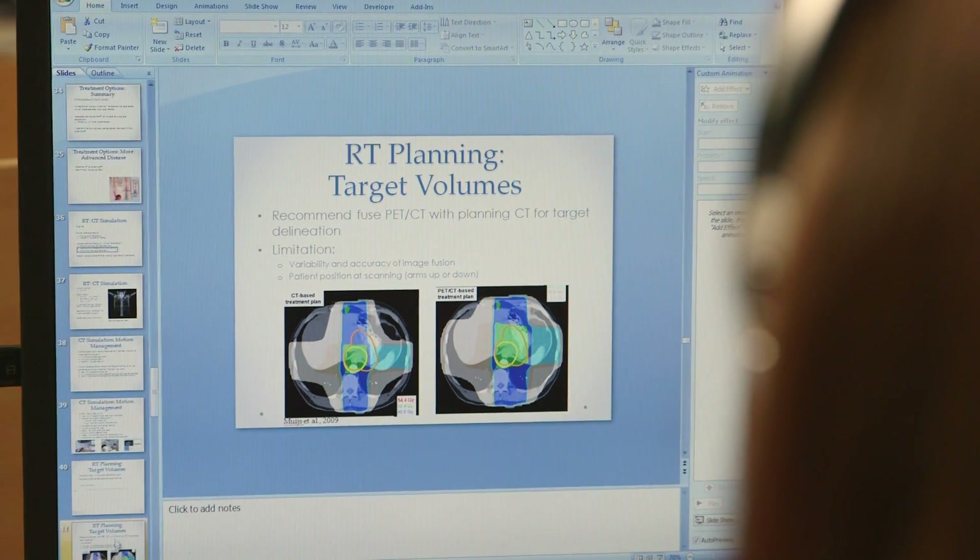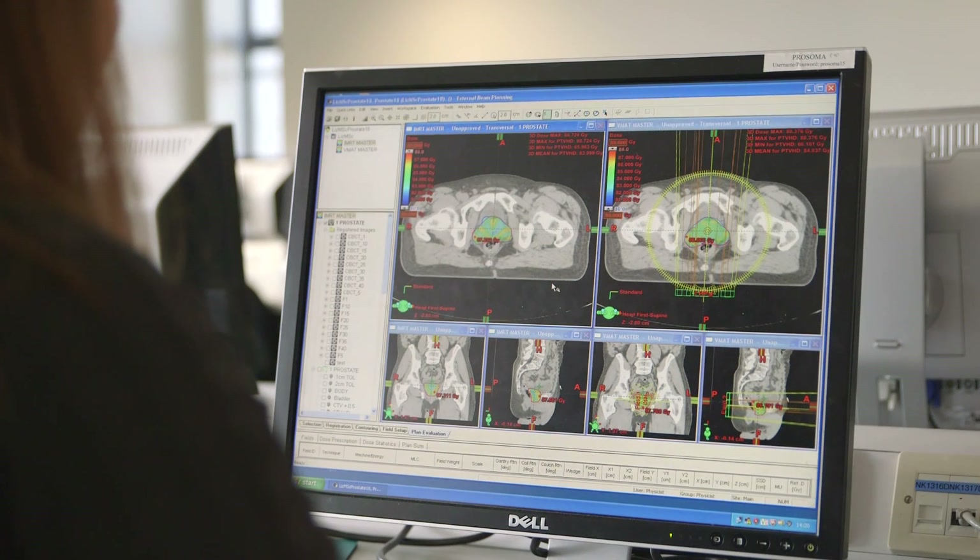This course addresses really current practice in radiotherapy, covering things like evidence-based practice, delineation and contouring, imaging and radiographic anatomy.